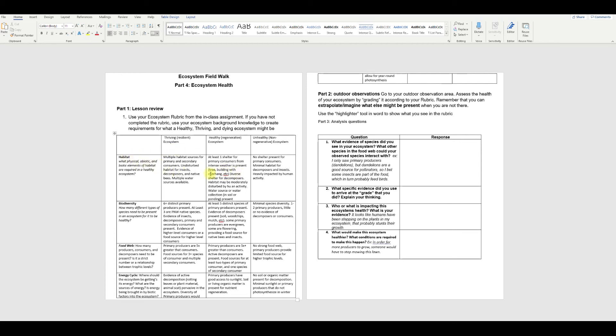We will start with habitat. What I tell you to do is use the highlighter tool so you can kind of label what's happening in the rubric. The highlighter tool is here in Word — text highlighter color. So for habitat, there are multiple habitat sources for primary and secondary consumers — I'll go ahead and highlight that. Let's go down to the next category: undisturbed habitat for insects. We also have that with those wood chips, decomposers and native bees — yes. Water sources: there's definitely soil present. Are there multiple water sources? I'm not fully confident on that yet — maybe when we have more canopy cover and we're holding more water storage with roots. I'm going to say there is a water source or water collection in the soil. So for habitat, we're between healthy and thriving — not so bad.